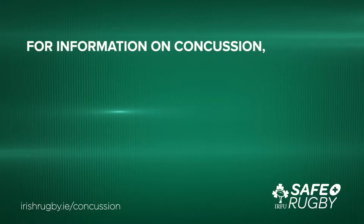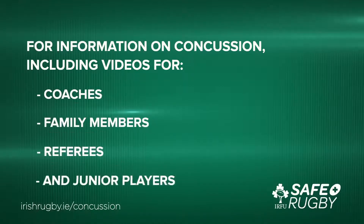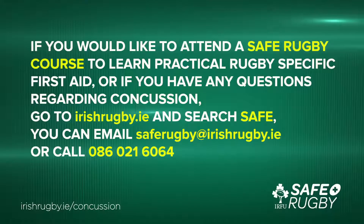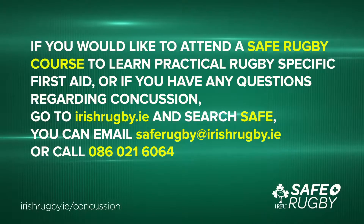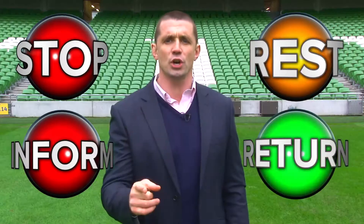For more information on concussion including videos for coaches, family members, referees and junior players, go to irishrugby.ie. If you would like to attend a SAFE Rugby course to learn practical rugby-specific first aid, or if you have any questions regarding concussion, go to irishrugby.ie and search SAFE. You can email saferugby@irishrugby.ie or call 086 021 6064. And remember: stop, inform, rest, return.